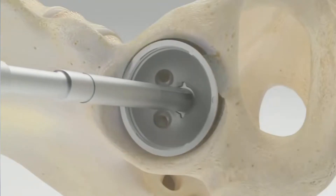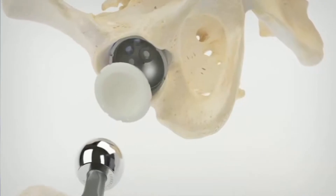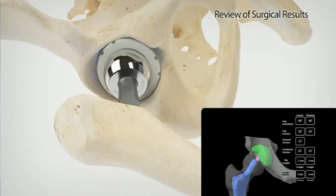Surgeons like the anterior approach because you do not have to worry about any early dislocations, or at least a significantly less rate of dislocations. But also you get to see the implant in real time as you're putting it in. With the anterior approach, you put in the implant under x-ray guidance and therefore you can see exactly where it is before you finish the case.